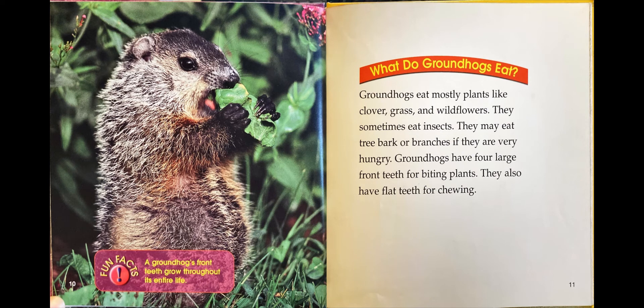What do groundhogs eat? Groundhogs eat mostly plants like clover, grass, and wildflowers. They sometimes eat insects. They may eat tree bark or branches if they are very hungry. Groundhogs have four large front teeth for biting plants. They also have flat teeth for chewing. Fun fact: a groundhog's front teeth grow throughout its entire life.